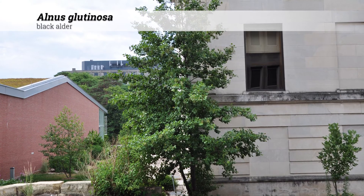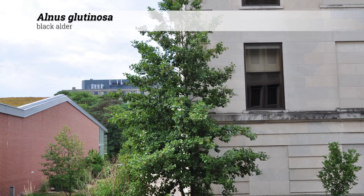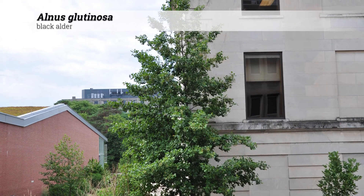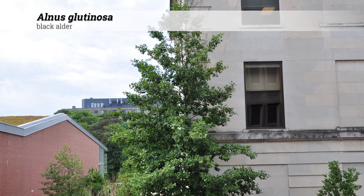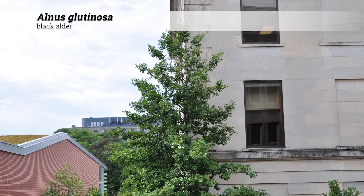Alnus glutinosa, black alder. These are trees reaching 40 to 60 feet high, often with a loose pyramidal or narrowly pyramidal habit. These may be grown as multi-stem trees.